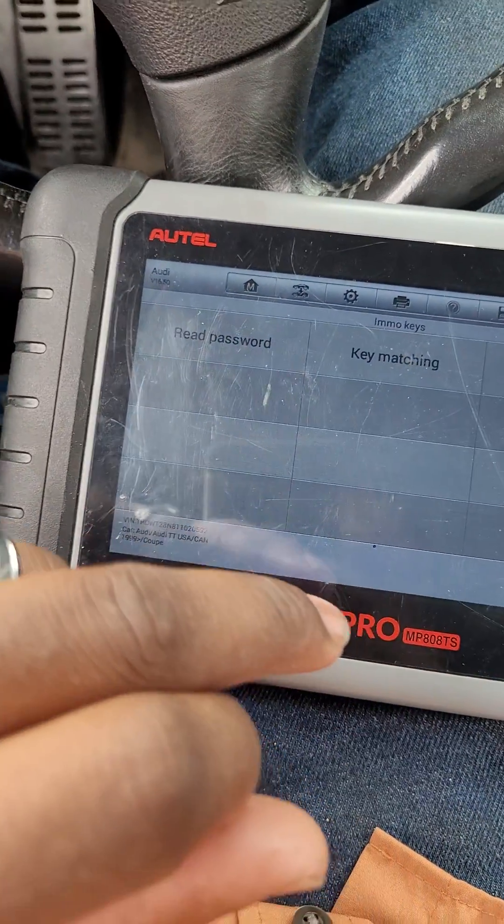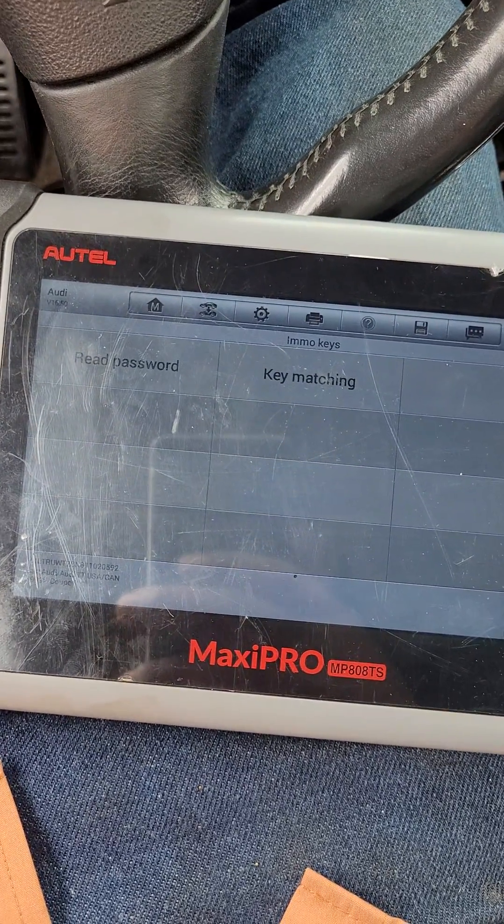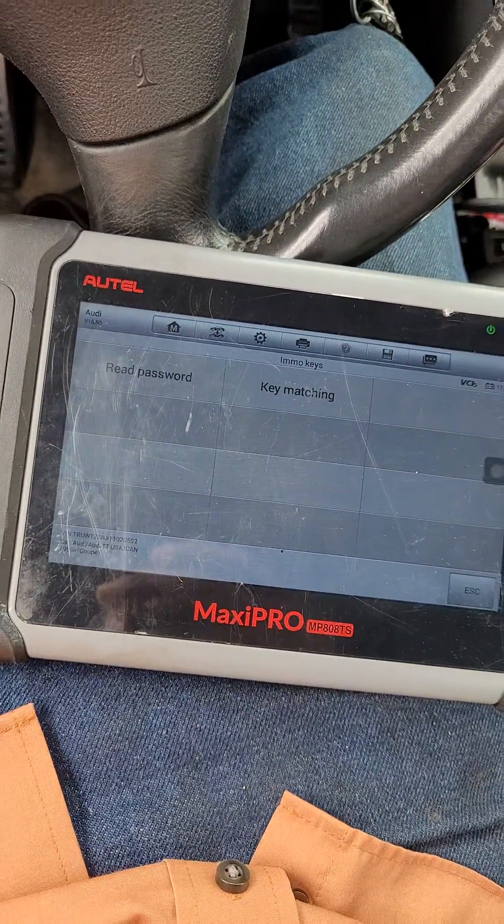Yeah, well, that was it — and this worked on an Audi MK1 TT. So hopefully this helps someone.